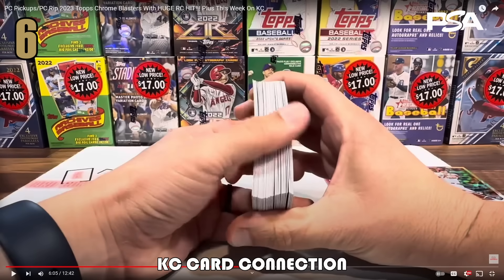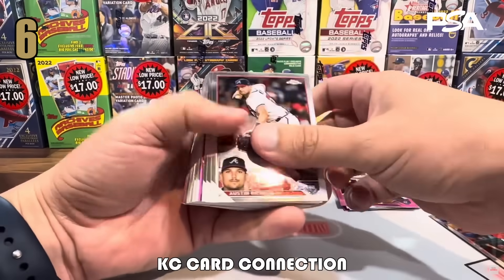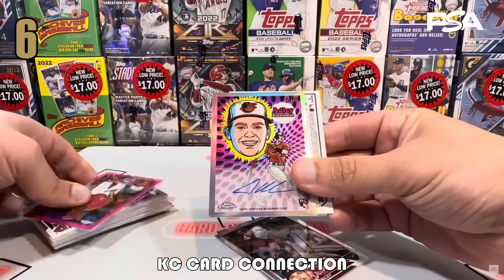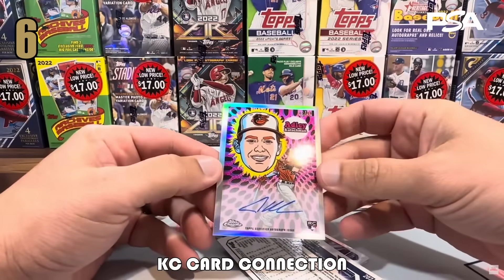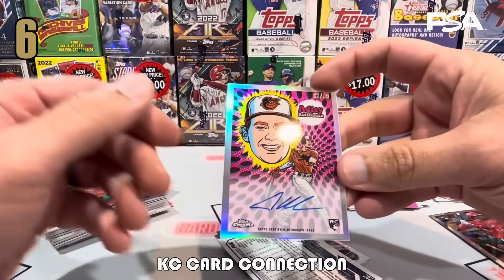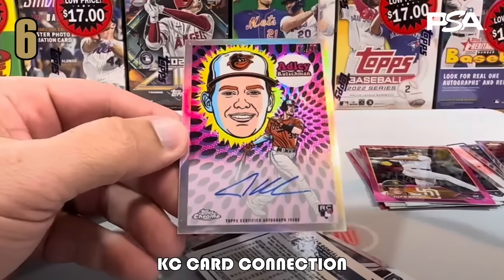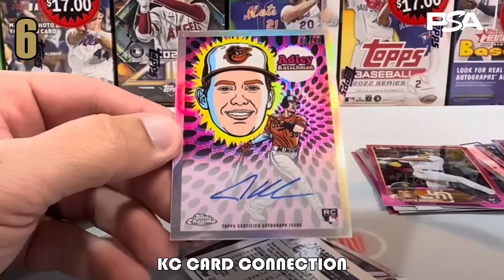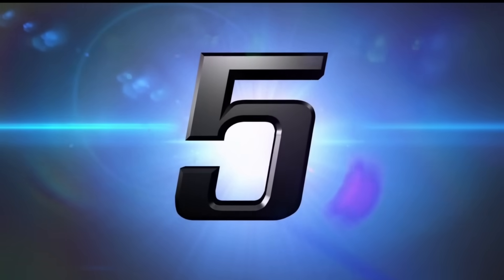At number six, we're with KC Card Connection, who on his YouTube was doing a personal rip of 2023 Topps Chrome Baseball blaster boxes. He spotted something thick and pink, then turned it around to reveal an Adley Rutschman violet ultraviolet all-star rookies auto numbered to 99. He exclaimed his PC rip just took a trip! This is the Adley Rutschman ultraviolet auto numbered 82 out of 99, and I have this at $410, which is what the last one sold for as a best offer on eBay. These on-card autograph case hit inserts are very cool.